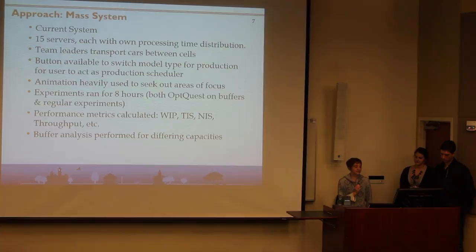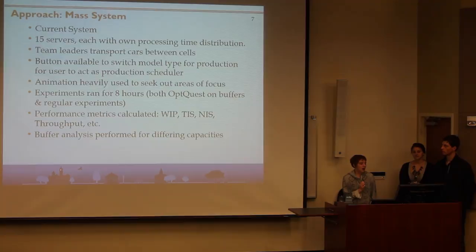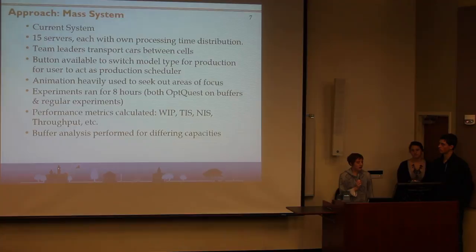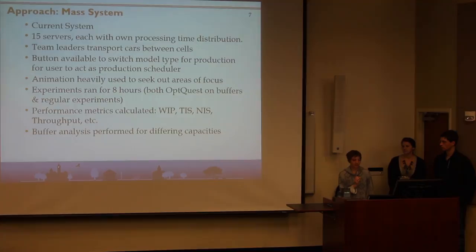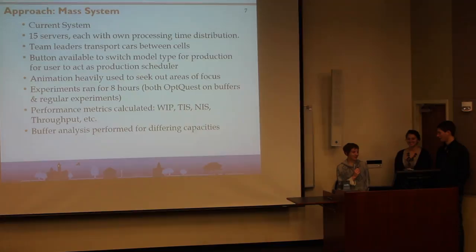For the current system it was a mass system and there were 15 servers each with their own processing time distributions. The team leaders delivered parts between cells at an average human pace. There was a button available for switching between SUV and the car. Animation was used and we made pie charts to show the resource state, which could be either blocking, starving, processing, or idle time. We experimented for eight hours using OptQuest on buffer and regular experiments.